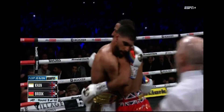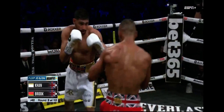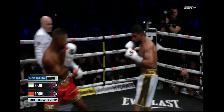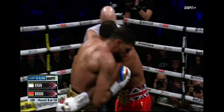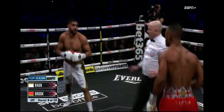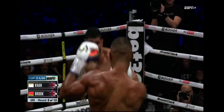Brook nearly got the right hand there, but Khan was able to just slip to his right and tie up underneath. Brook has to pick his jab up — he's just loading up for the big shot. He's got to come behind the left hand to blind Amir Khan so he doesn't see the shot coming through. Come behind the left hand, and then bring the right hand.